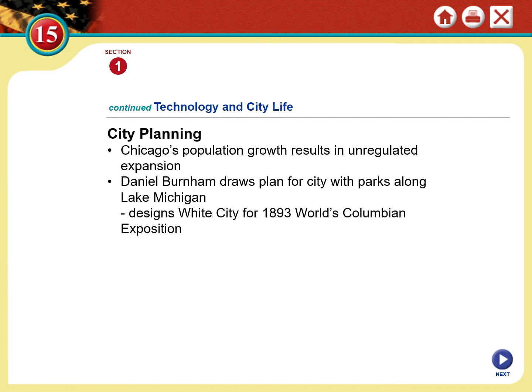If we're going to deal with a modern growing city with millions of people, we need to think about lots of traffic — and that's where city planning comes in. Daniel Burnham, another architect, drew a plan for a city with parks along Lake Michigan and was key in designing the great World's Fair in Chicago.